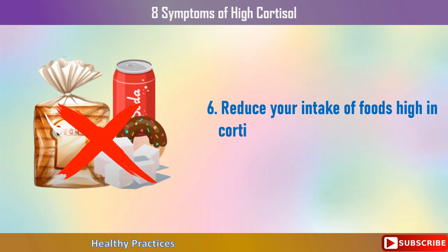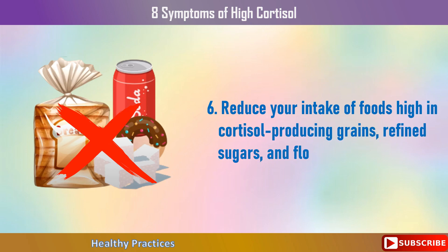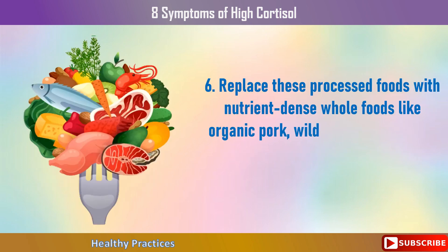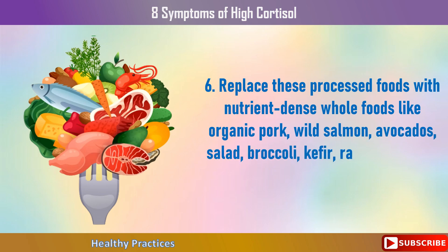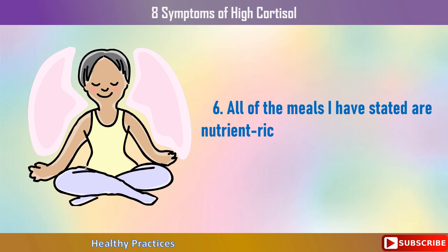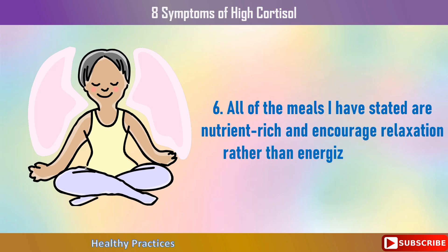Sixth, reduce your intake of foods high in cortisol-producing grains, refined sugars, and flour-based products. Replace these processed foods with nutrient-dense whole foods like organic pork, wild salmon, avocados, salad, broccoli, kefir, radish, peppers, and seeds. All of the foods mentioned are nutrient-rich and encourage relaxation rather than energizing the body.